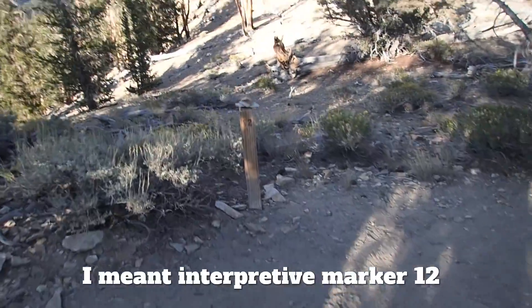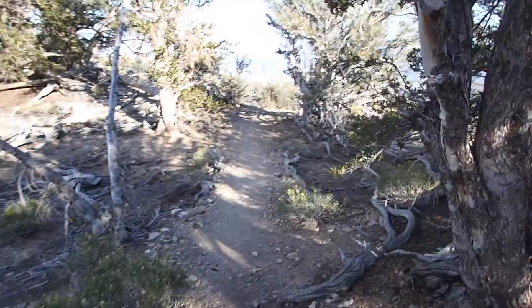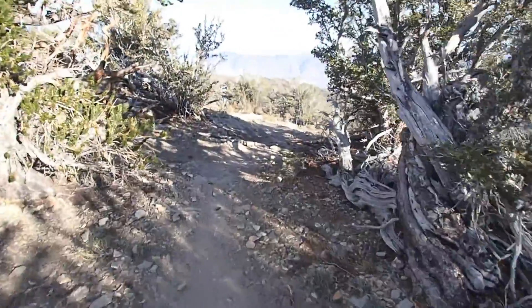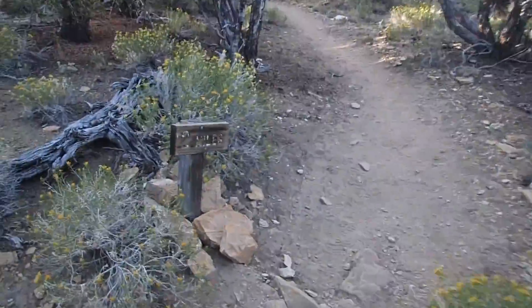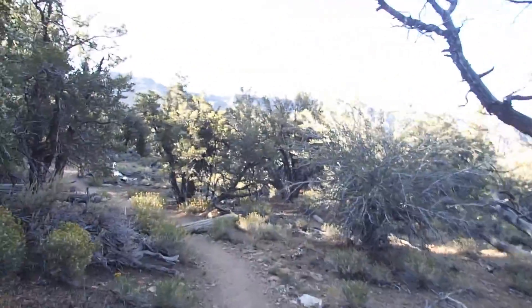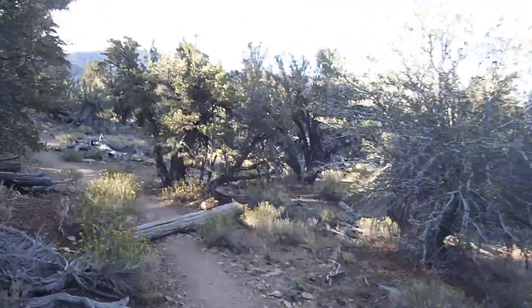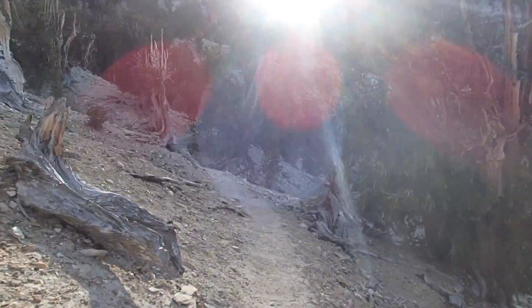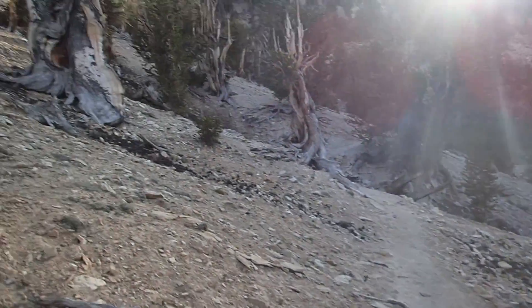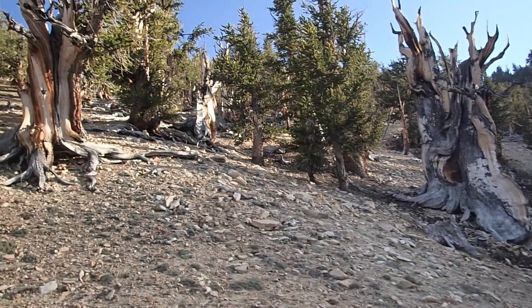When you reach mile marker 12, avoid the little side trail to the left and go on the larger trail to the right. From here you will start to come down into the Methuselah Grove, where all of the old trees are. There's a little mile marker to help you understand where you are. And all of a sudden the landscape gets a little barren, and you are in the grove — you'll know it because the trees are just incredible.